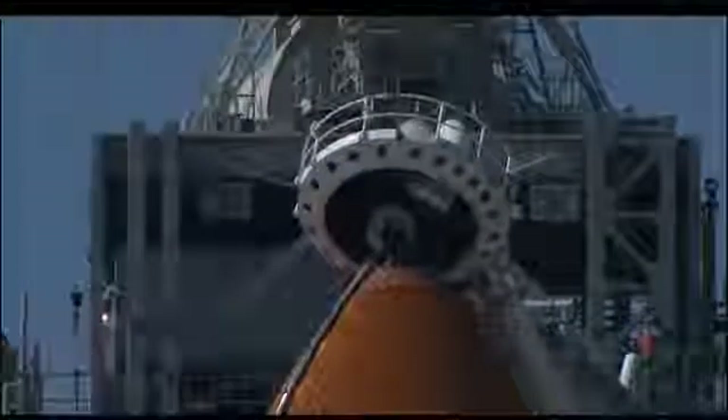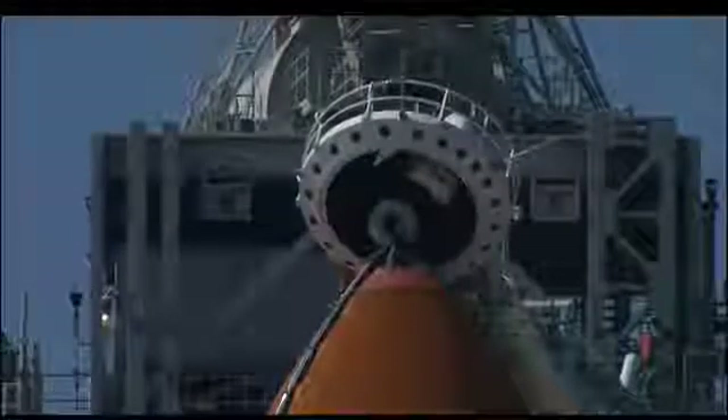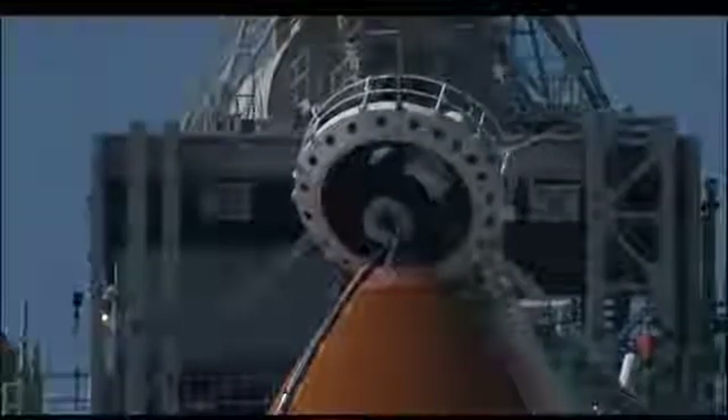Endeavour, OTC: close and lock your visors and initiate O2 flow. Good luck on your mission that builds on the past explorations of this millennium as we increase our knowledge of Planet Earth in the next.